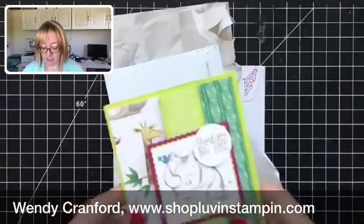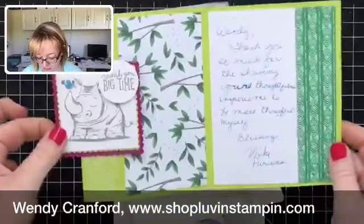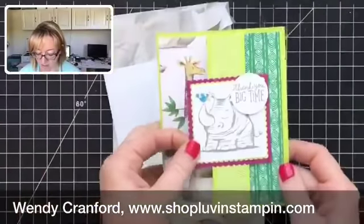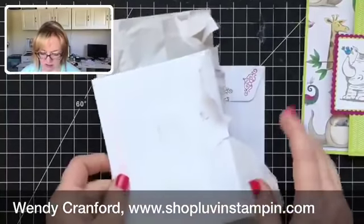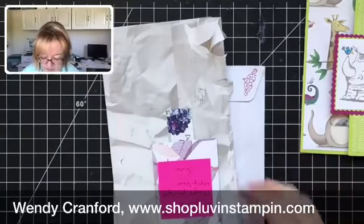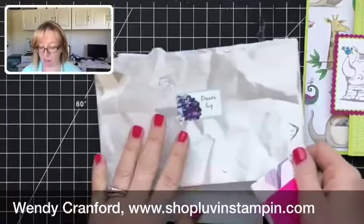I adore these — these are adorable cards. I got this one that opens like this from a team member, her name is Vicky. And then this one is from Laura, who is also a team member.